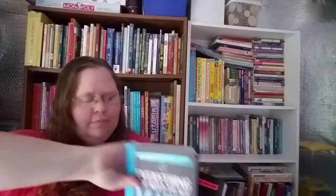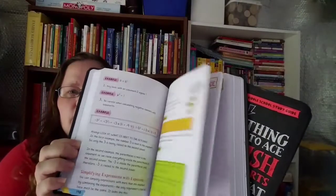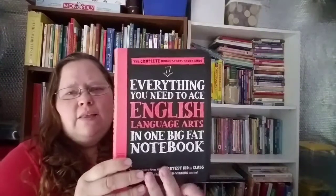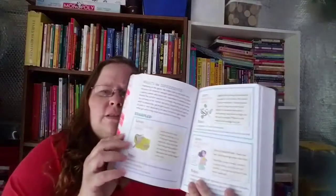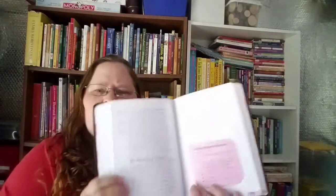We also picked up Everything You Need to Ace Math in One Big Fat Notebook and Everything You Need to Ace English Language Arts in One Big Fat Notebook. These are the middle school series. There is also a science book and another history book but they had sold out by the time I ordered, so I didn't get to purchase those yet.